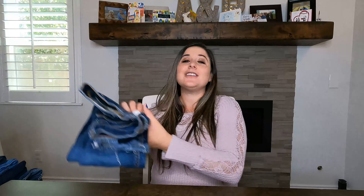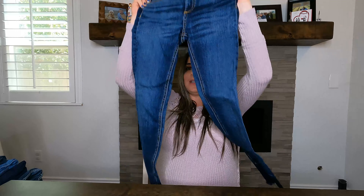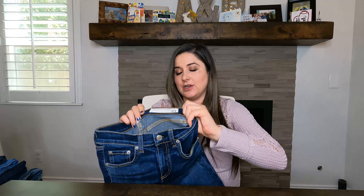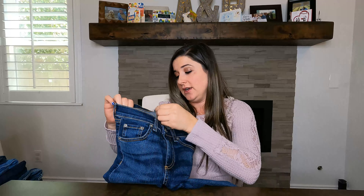Now on to jeans. These were 70% off, but the bummer is that majority of them are really small sizes — like 24s and 25s. I'll go ahead and show you anyway. The first one is Rag and Bone in a size 24.